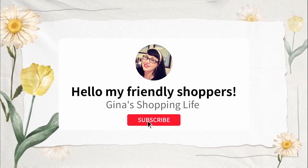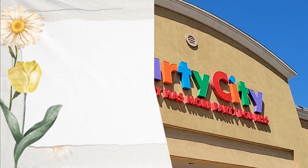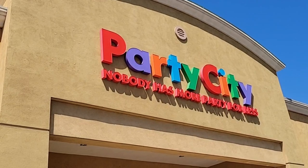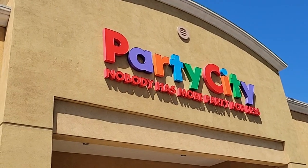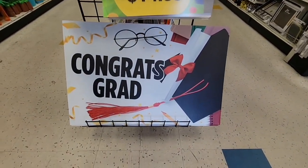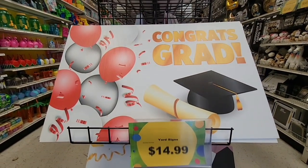Hello, friendly shoppers and welcome back — this is Gina and today we're going into Party City. It is that time of year with graduations and all these parties going on, so we want to check it out. Welcome back to all my subscribers and viewers. If you are new here and you like to shop, hit that subscribe button and join us because we shop every day.